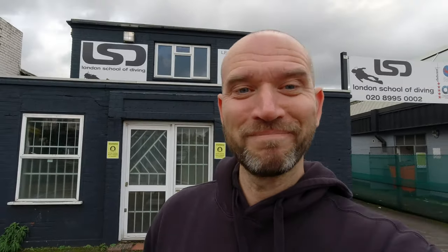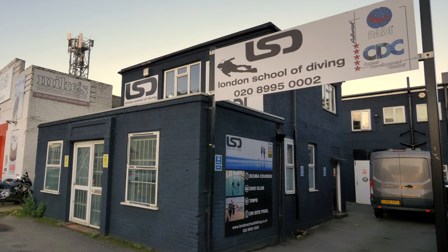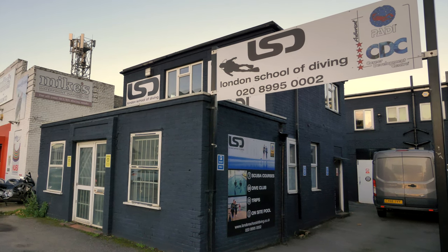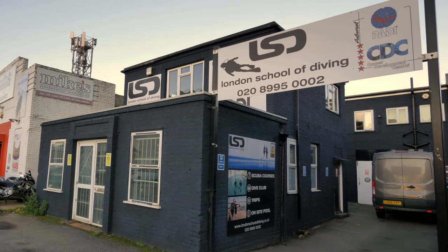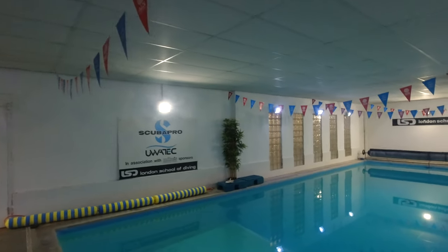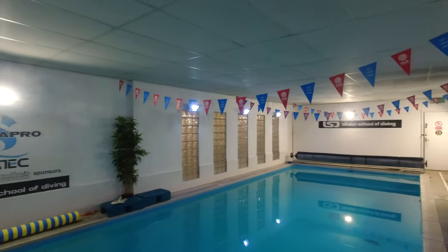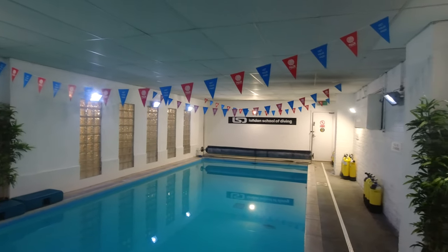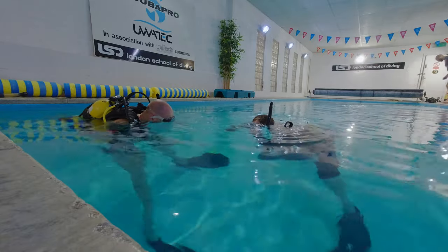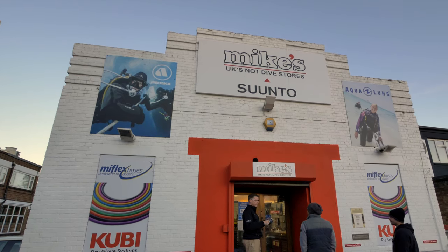London School of Diving is London's premier PADI dive school and is a PADI five-star career development center. They boast their own purpose-built heated scuba pool, meaning you don't have to train in a public swimming pool. Being located a three-minute walk from Gunnersbury tube station over in Chiswick, they are easy to get to and also provide ample parking if driving. Check them out in the details in the description below.